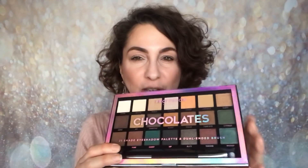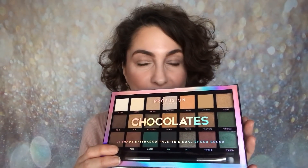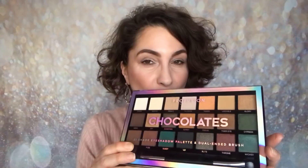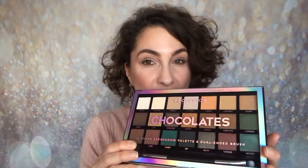Hello and welcome back to my channel. My name is Samantha and today I'm going to be sharing with you a try-on featuring the new Profusion Chocolates palette. I shared with you a haul featuring a lot of Profusion products and this is the palette that you all wanted to see, so I thought I would share this with you first.